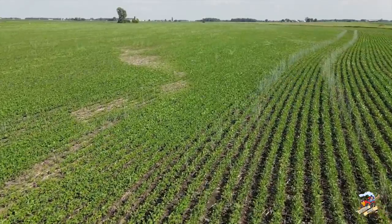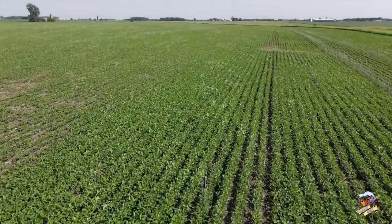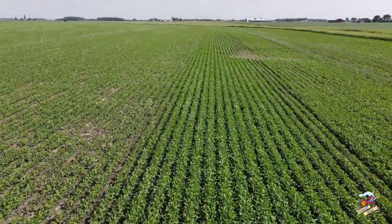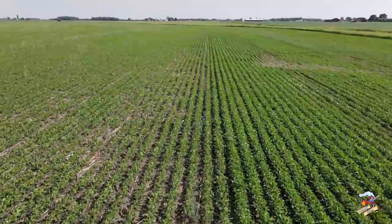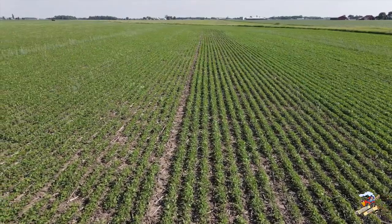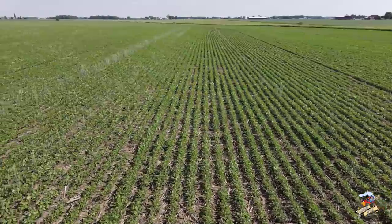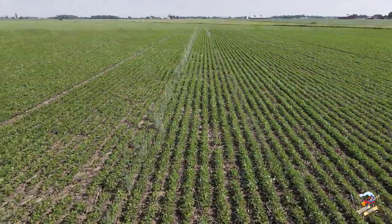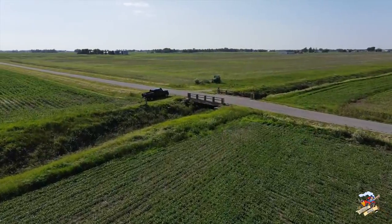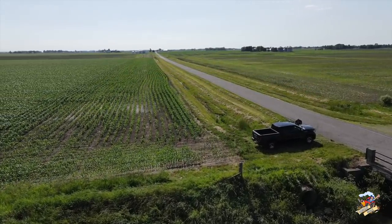Now we're back over in some soybeans. I showed this field in my last crop report video — this field was corn last year, we ran the Versatile Fury high-speed disc over it, and it had a cover crop of cereal rye planted on it. I planted this field around April 15th. Overall these are looking pretty good. These soybeans have been snowed on and frosted many times but hopefully we're past all that.